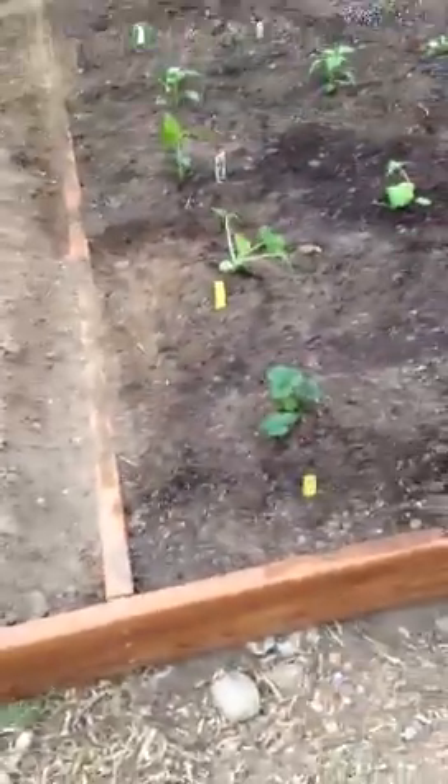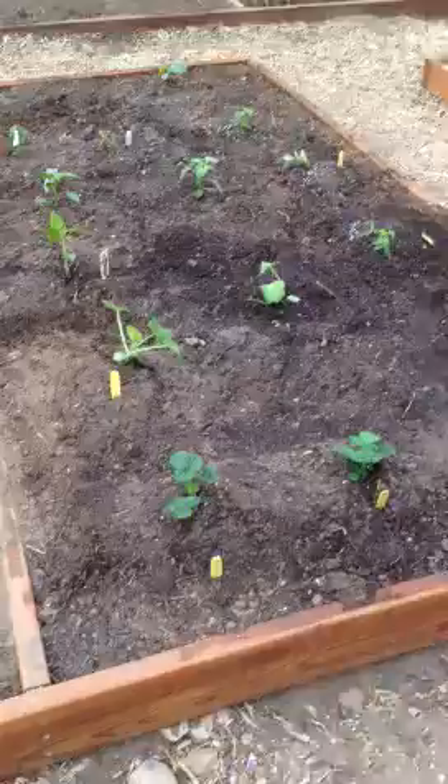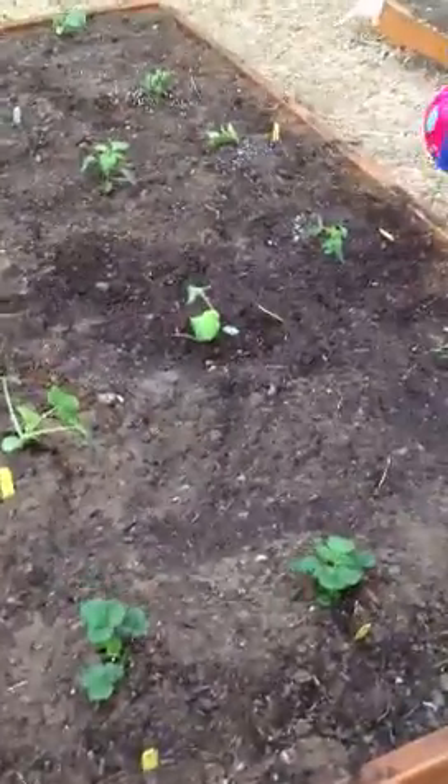Here's our garden that we finished with. Here's Aaron. We had an Easter egg hunt this morning. We got strawberries, squash, peppers.